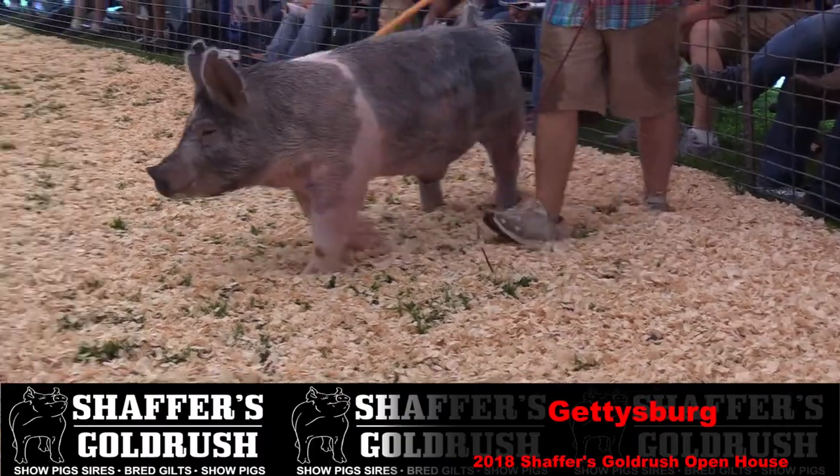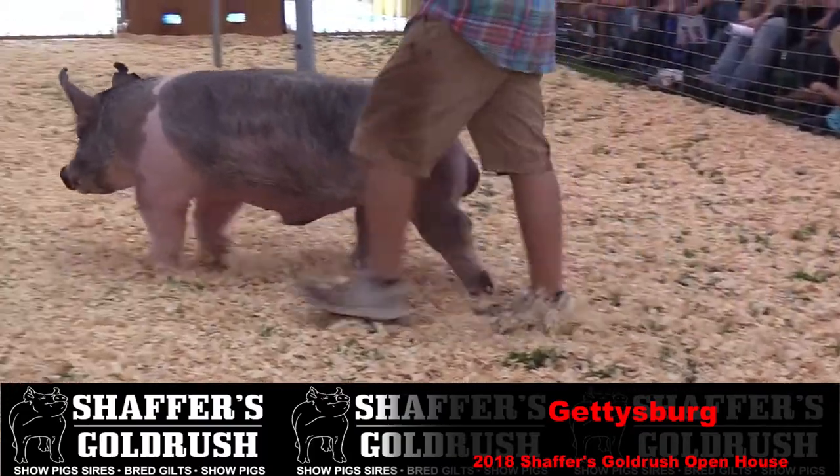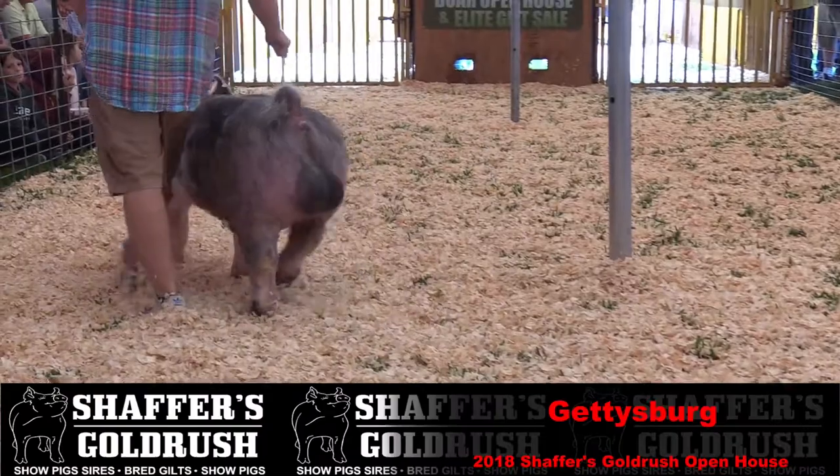You're going to see two boars that we're going to drive out of here that are from that trip. Their mamas came from that trip.